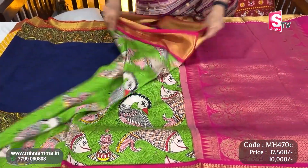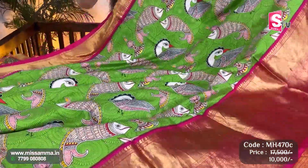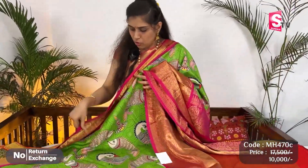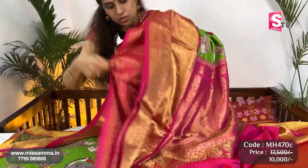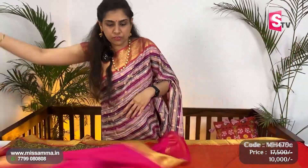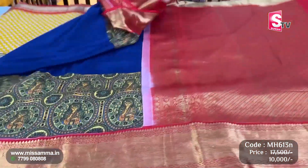Next is parrot green with a nice kalamkari print saree. Kanchi border — pink color contrast, big grand border with a smaller inner border as well — very beautiful saree. Pallu and blouse — pink color blouse, hands with saree border. You can also style this saree differently with a plain blouse for a different look.